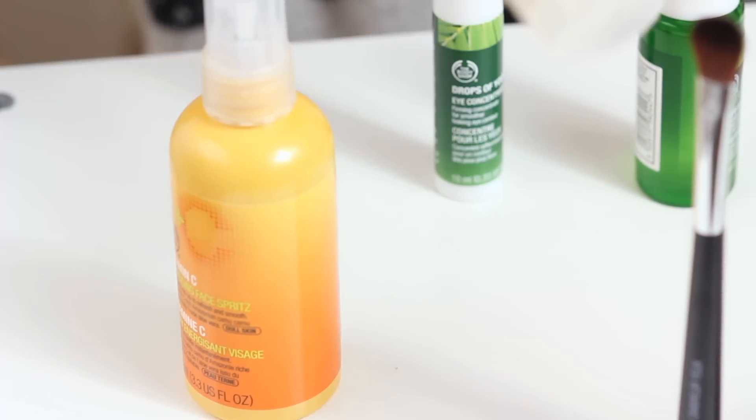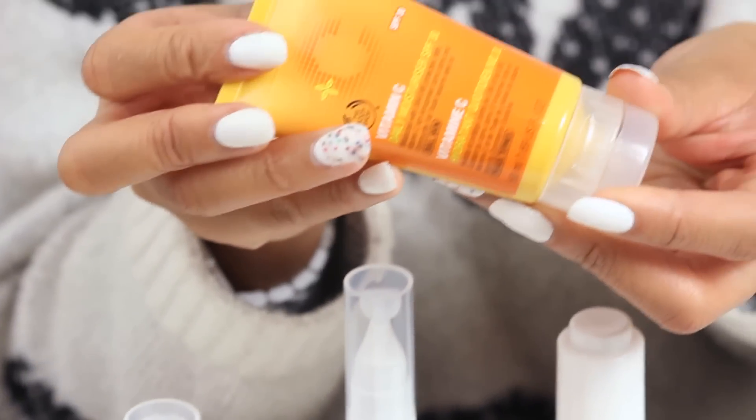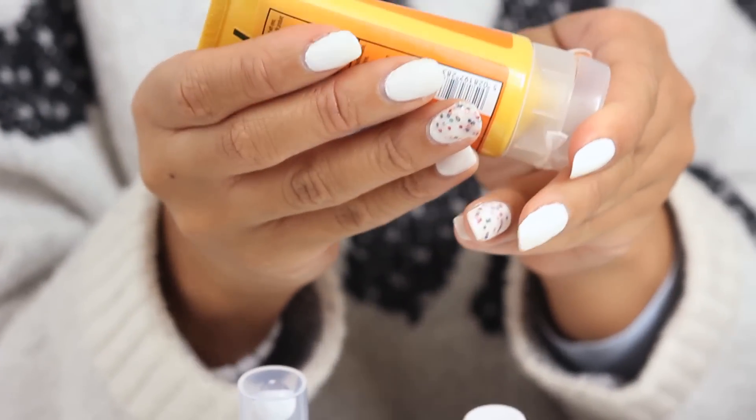To moisturise the face, since I'm going for a really radiant look, I'm going to be using our Vitamin C Moisturiser which has got SPF 30. Vitamin C is really good for promoting radiance in the skin and giving you a nice natural glow. I only need a small amount and I'm just going to work that into the skin.